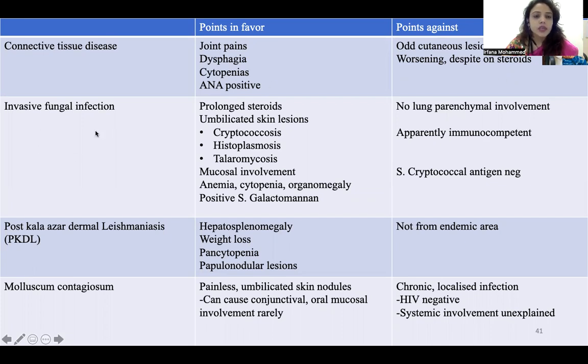The second differential was invasive fungal infection. Points in favor: she was on prolonged steroids following COVID, and she had umbilicated skin lesions. Differentials for umbilicated skin lesions are cryptococcosis, histoplasmosis, and talaromycosis. She also had mucosal involvement, anemia, cytopenia, organomegaly, and positive serum galactomannan. These points go in favor of invasive fungal infection. Points against: there was no lung parenchyma involvement, and she was apparently immunocompetent with no prior HIV or hospitalization history. Serum cryptococcal antigen was negative.